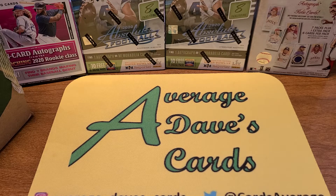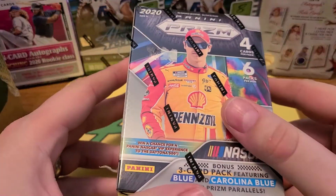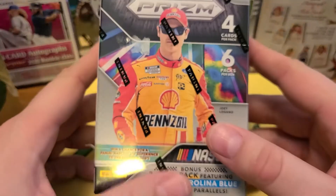Thanks for hitting play on Average Dave's Cards. This is the video you've all been waiting for — we're going to open up some Prism, some hard-to-find Prism. NASCAR Prism — now that's where it's at. This is the Prism everybody wants.